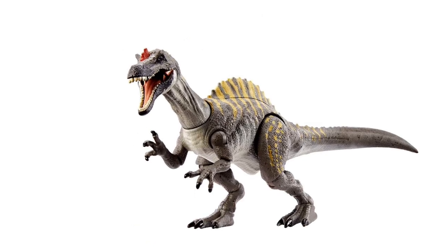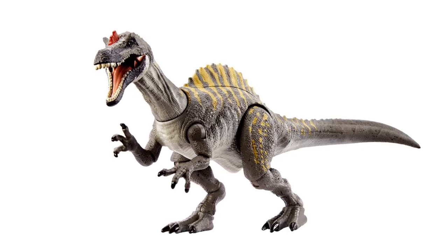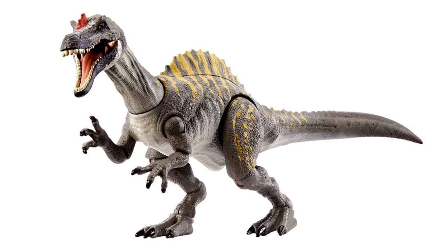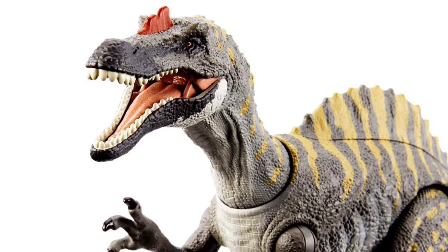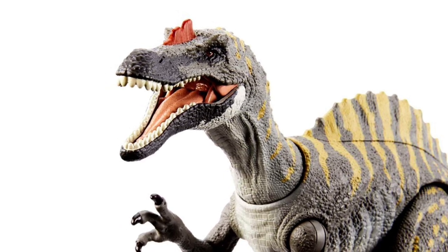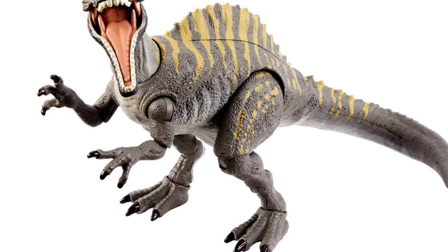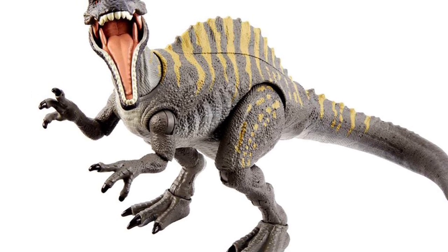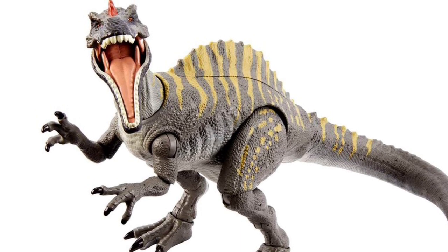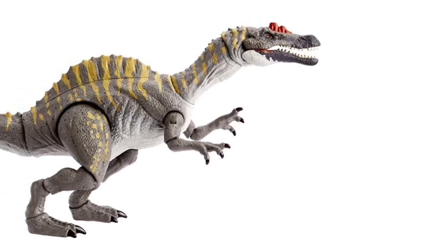Moving on to the medium-sized figures, we have the Irritator — kind of an odd addition to Hammond Collection since, as far as I know, the Irritator has never been in any Jurassic movie, book, or extended canon. But this figure looks awesome, so who really cares? The paint colorations — the darkness around the snout and mouth — are so cool. I love the striations throughout the body. It's similar to Concavenator in that I can't compare it directly to a movie, but they do such a great job bringing new species to life with a Jurassic feel.